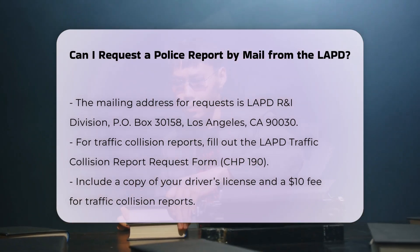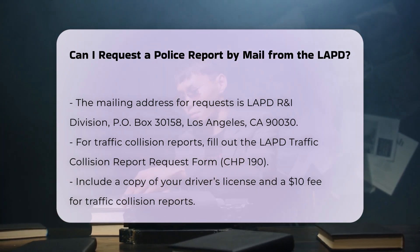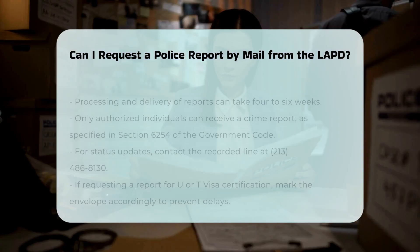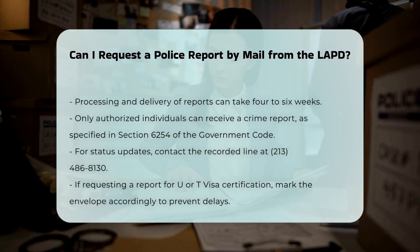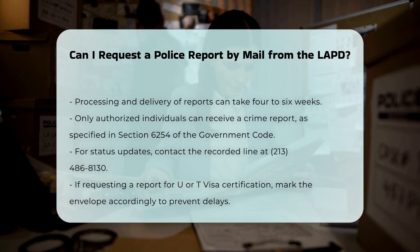Be prepared for a waiting period, as processing and delivery of the report can take several weeks, typically four to six weeks. Eligibility: Only authorized individuals such as the victim, the victim's representative, or as provided in Section 6254 of the Government Code can receive a crime report.